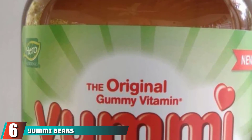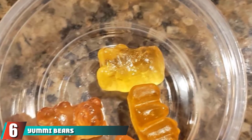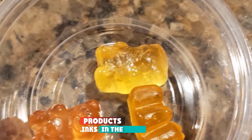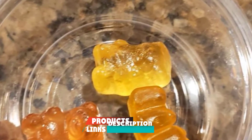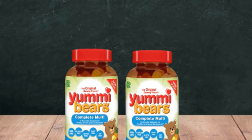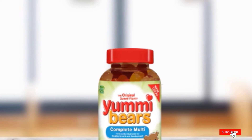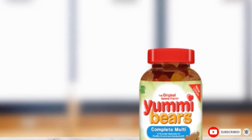The number 6 position is dominated by YumiBears Complete Multi. The YumiBears vitamin supplementations are induced with the delicious taste of fruits and B-complex vitamins for healthy conversion of food into energy. A bottle with 200 gummy bears is packed with vitamins, biotin, and zinc, known for promoting better skin and health. You can give this high-potency formula, including vitamin A, C, and antioxidants, to your children for enhanced health.